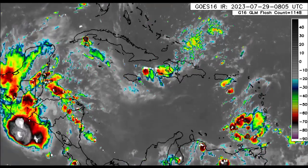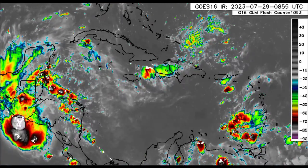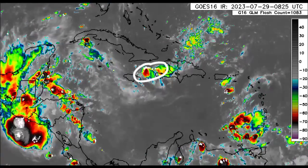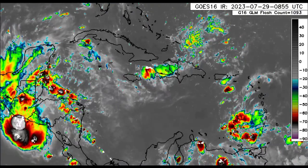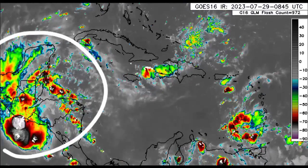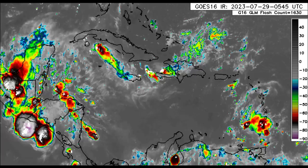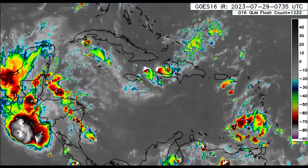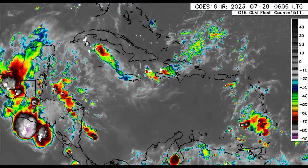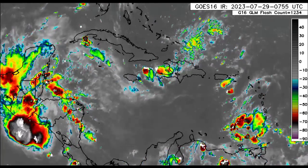As we look to the north, things get a bit more quiet — nothing much going on — but there is some thunderstorm activity between Jamaica and Haiti. Most of the action is over parts of Central America: Mexico, Belize, Guatemala, El Salvador, Honduras, and Nicaragua. Things are clearing up for Honduras and Nicaragua as that low-pressure area is now making its way into the eastern Pacific, though there is still a lot of lingering moisture in association with the system.